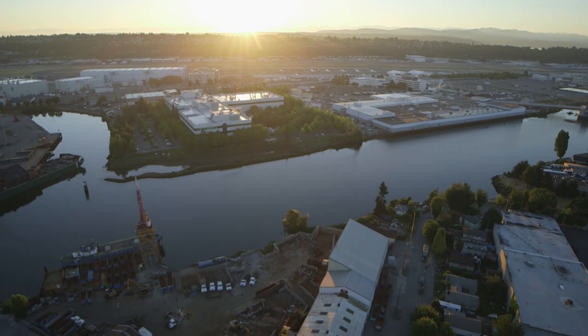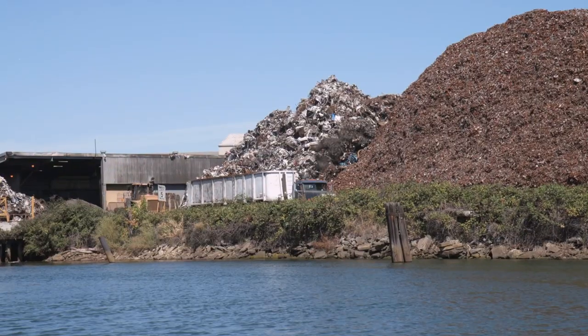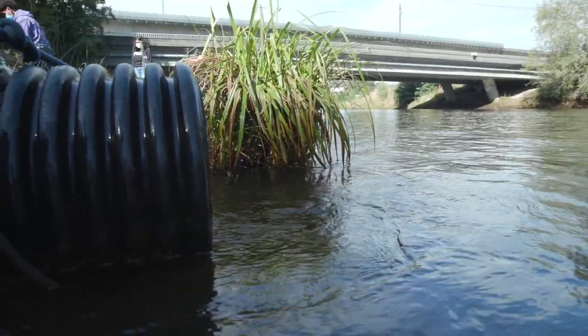We have very industrialized and urban shorelines. The stormwater runoff carries a whole payload of toxicants. Wetlands are known as nature's kidneys — they trap stormwater runoff and help sediments settle out.